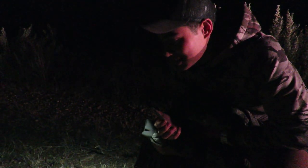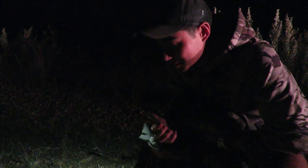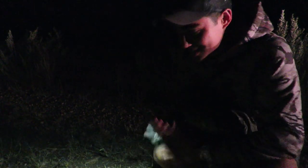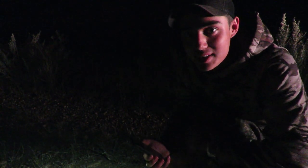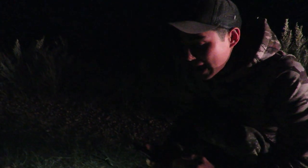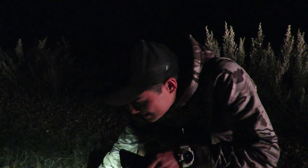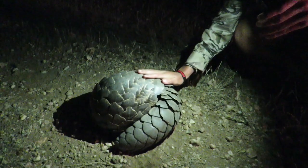Here we have one of the rarest and most endangered animals in Africa — a pangolin. It's so rare to see one. We saw something on the inside of the fence, we stopped and looked, and it was an aardwolf. And I looked to the outside and I saw him. It's such an amazing animal to see. They're so weird and special.